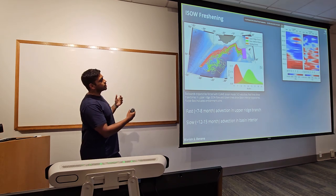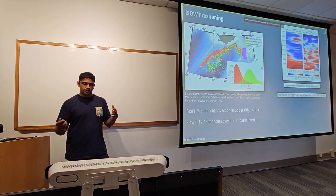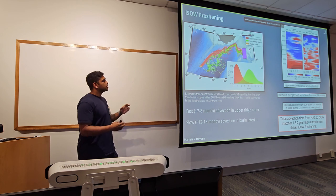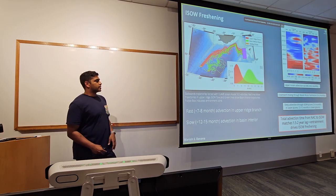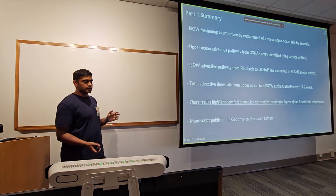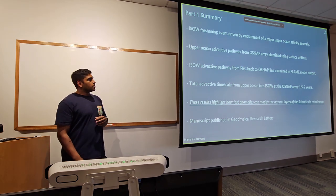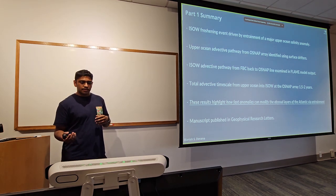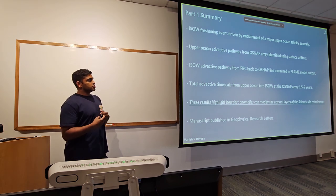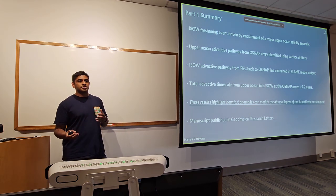Adding up all these timescales gives a total advective timescale of about a year and a half to two years, depending on where in the ISO plume we look. This is a really nice way of showing that this salinity signal was driven by entrainment. The importance is that these big, fast anomalies can hit the deep ocean really quickly — we tend to think of deep water formation as a slower, longer timescale process, but here we created essentially a decadal-scale change in salinity in about two years. This is really important for understanding how anomalies propagate through the AMOC system.